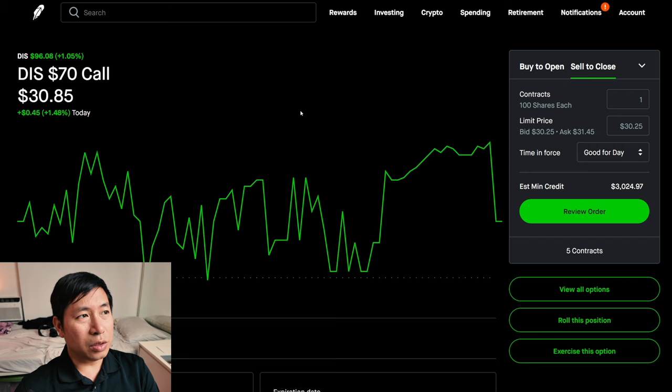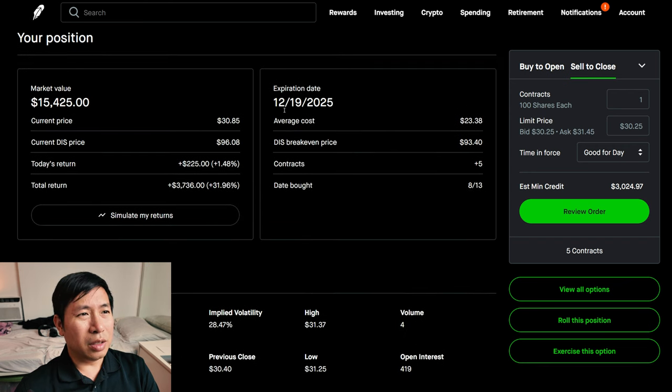I have Disney $70 calls. These expire December 19th, 2025. My total return, $3,736.